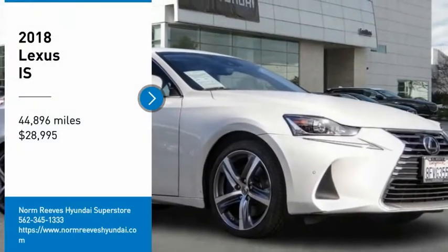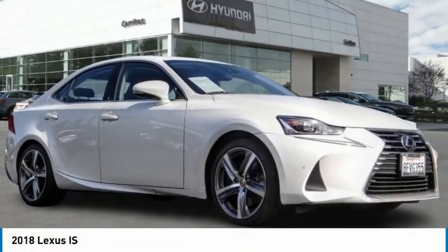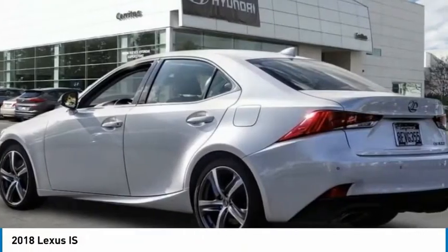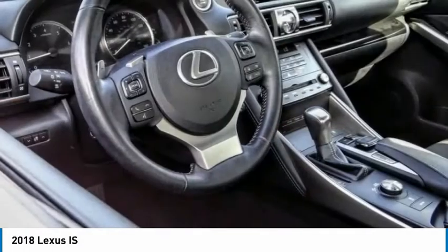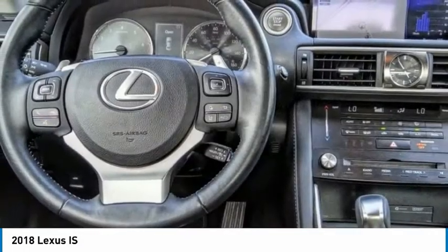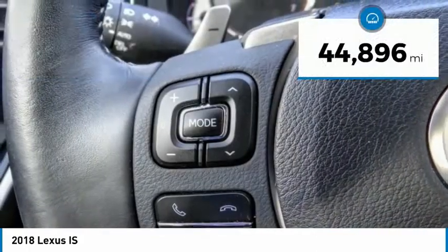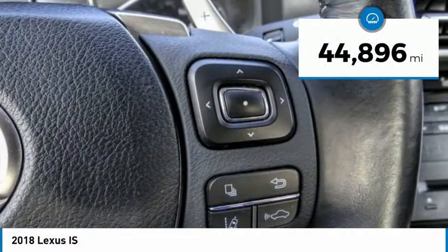We are pleased to show you the 2018 IS. The IS is the compact luxury sedan offered by Lexus under Toyota. The IS fits the bill for sports-minded drivers looking for luxury in a compact design and is priced below $30,000. This vehicle has less than 45,000 miles.